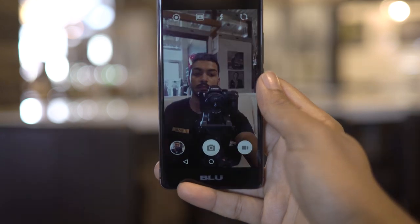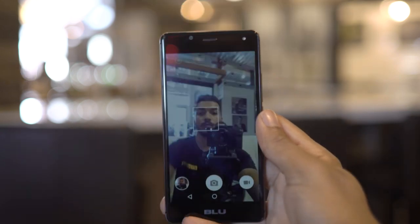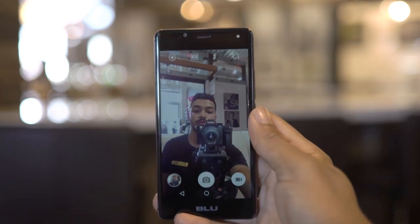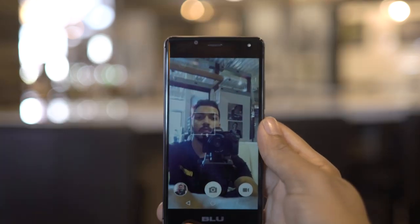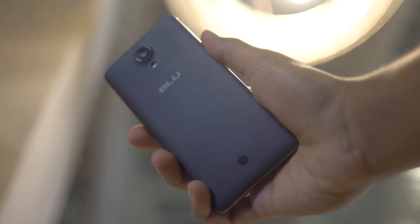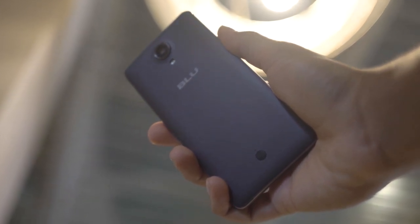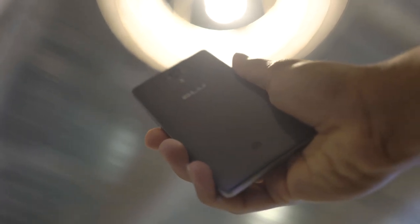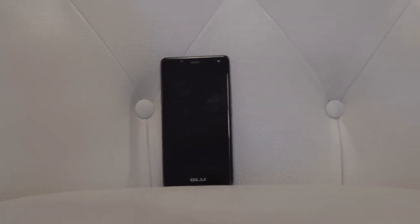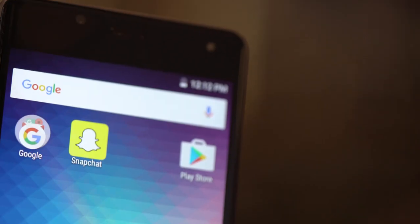The low point of this phone was definitely the cameras. Both cameras looked absolutely terrible. I was partially excited for the 5-megapixel front-facing camera because it has an LED flash. However, disappointingly, as a Snapchat and Instagram user, the front-facing LED flash doesn't work with those apps. You can only use the front-facing flash in their native camera app. The cameras at the end of the day just aren't very good.